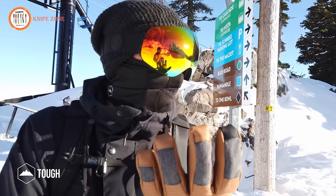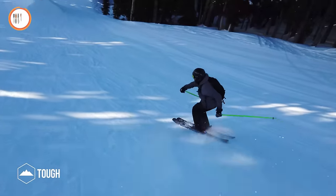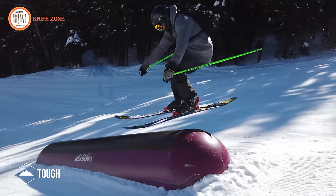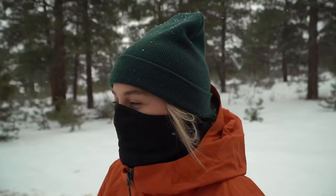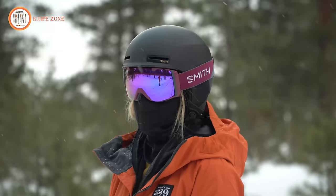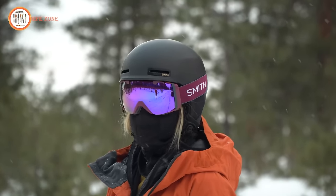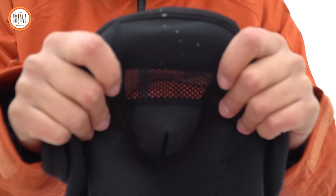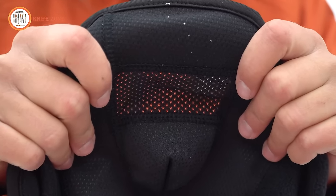Perfect for various cold weather activities like skiing, snowboarding, motorcycle riding, biking, hunting, and snow shoveling — it shields you against the elements with style. Experience adventure-ready breathability and dryness as the breathable fabric with mesh-breathing panels protects your face while efficiently wicking away moisture. Effortless comfort is guaranteed with the fur-waist stretch, ensuring a snug fit without restriction. Your ears stay warm thanks to ingenious ear slots, allowing you to confidently embrace bold escapades.